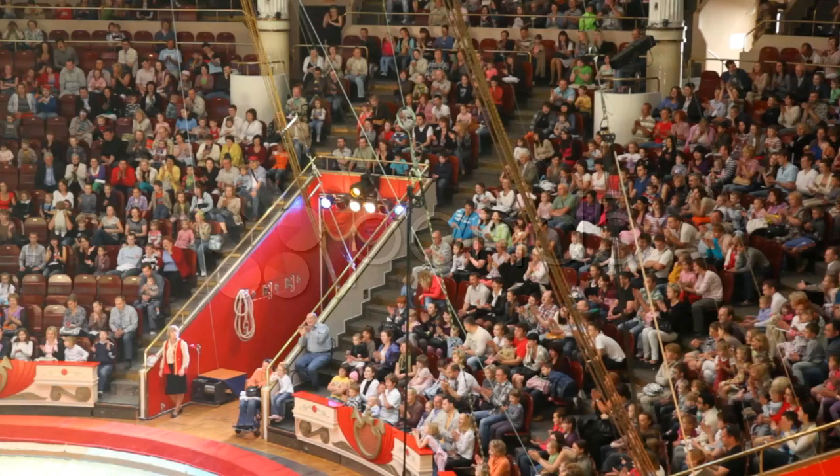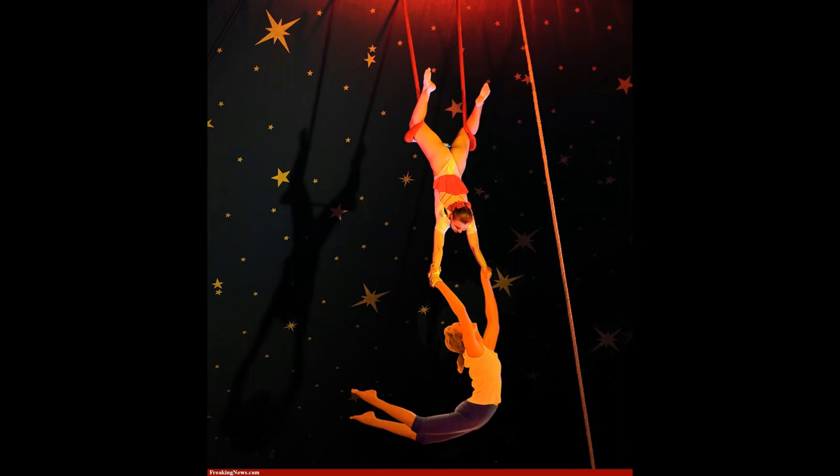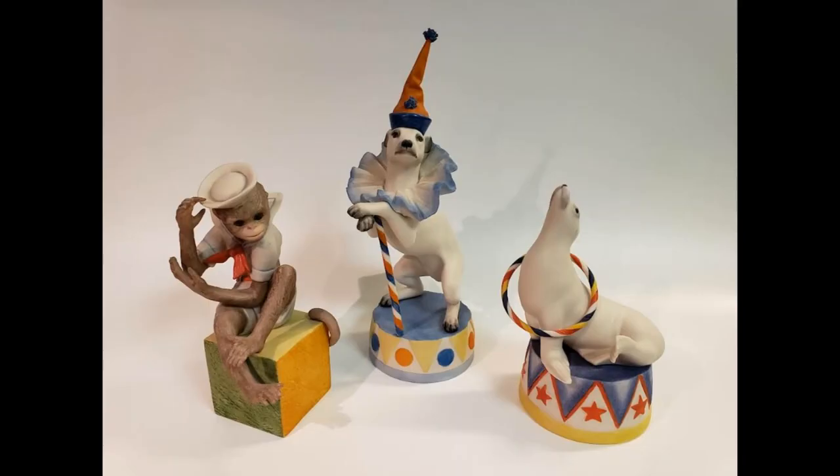Circus goers have always expected any show under the big top to have clowns, acrobats, performers, and a myriad of trained animals. Let's start by looking at some of those smaller animals first. These first three may have been small compared to their circus mates, but they were huge in winning hearts and demonstrating lots of talent.